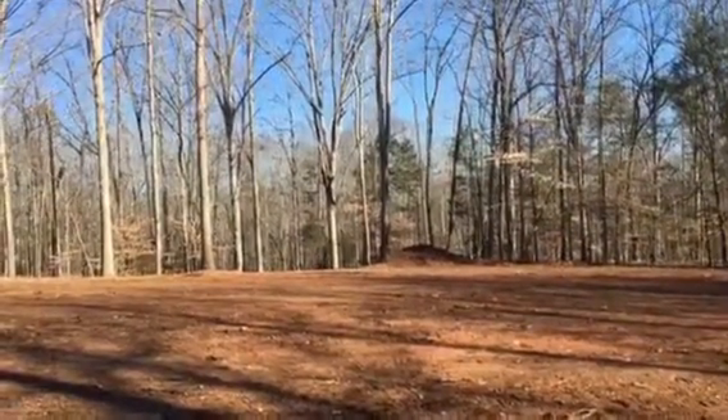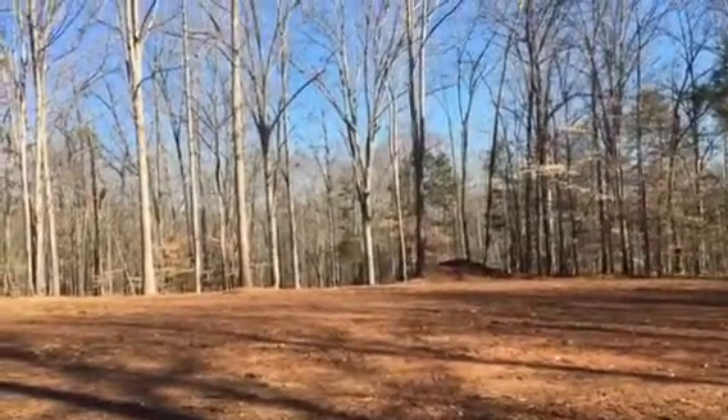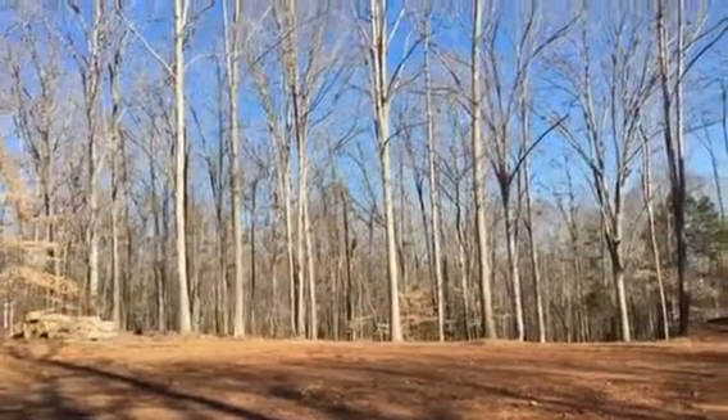We've decided the circle drive needs to be moved further down, and most of the trees in the circle will be going away. When we head back down I'll show you how pretty the driveway is.